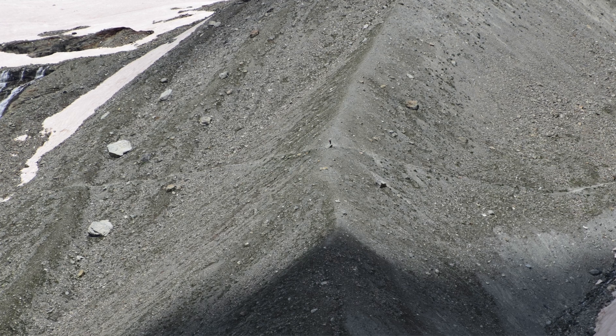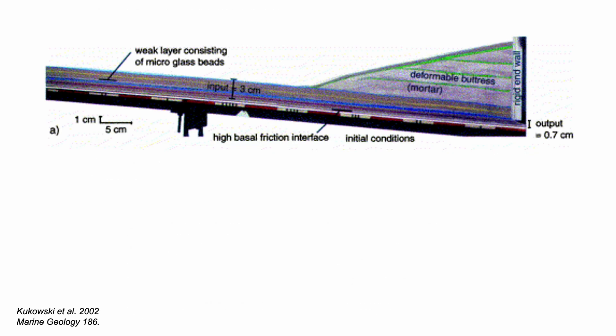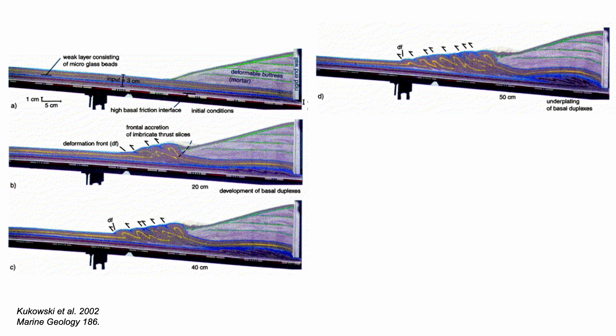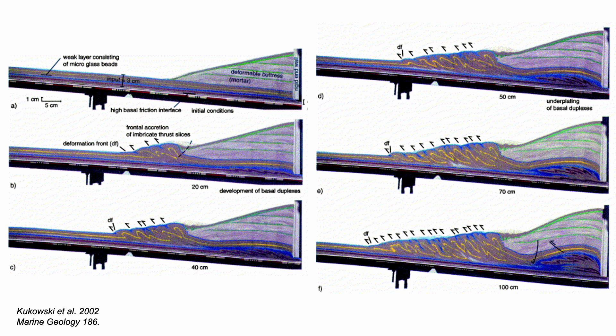So the wedge shape of an accreting prism has these controls. Frontal accretion builds the toe of the accreting prism, but sporadic out-of-sequence thrusting maintains the overall wedge shape. And of course, if the deep detachment encounters bumps, the overriding wedge must respond too. The Coulomb set-up has been taken into scaled experiments — sandbox models — such as this one by Nina Koukowsky and colleagues. They used sediment for the wedge and glass beads for the basal detachment fault so that it was slippery, then let the system develop. This sequence of images shows the evolution of the structure in steps. The frontal accretion is obvious, but to maintain the wedge shape at depth, there's more stacking, creating a so-called basal duplex. Like the out-of-sequence thrusting, this duplex elevates the middle part of the prism, maintaining the wedge taper.